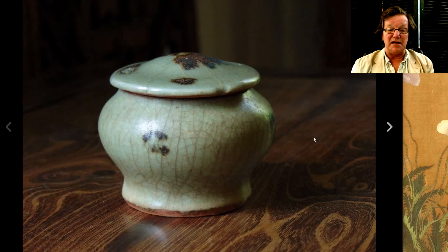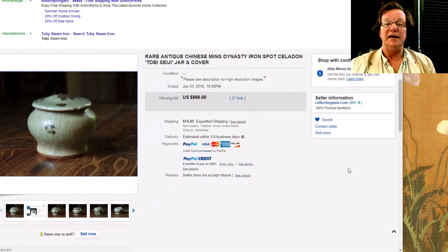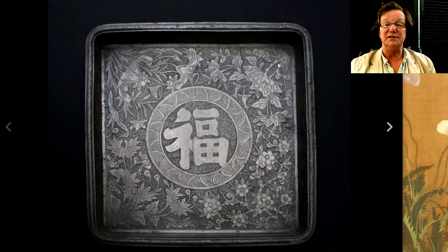Those of you who like early celadons will recognize this — one of those Yuan spotted iron-spot celadon pots. You see these most often in little tiny ewers, but this was a little covered jar, only a couple of inches tall. It did pretty well, bringing $898. This was also from that seller I mentioned earlier out in Illinois — Collecting Asia. He gets good things.